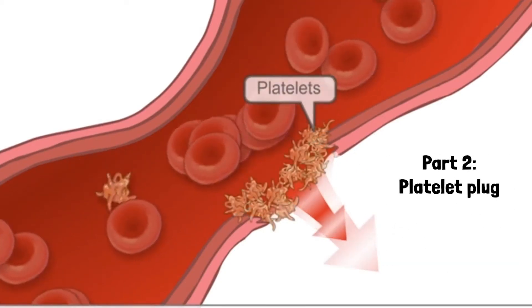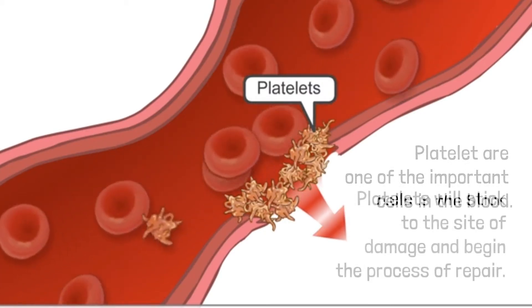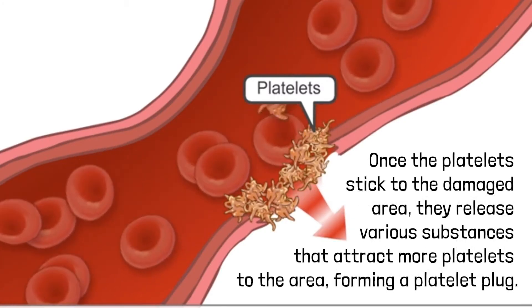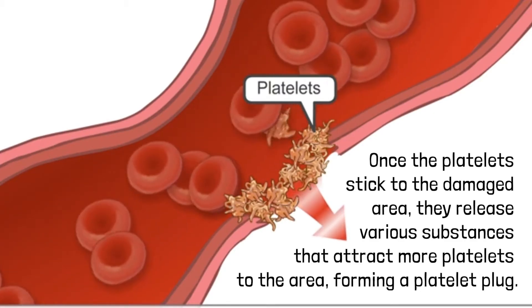Part 2: Platelet Plug. Platelets are one of the important cells in the blood. Platelets will stick to the site of damage and begin the process of repair. Once the platelets stick to the damaged area, they release various substances that attract more platelets to the area, forming a platelet plug.